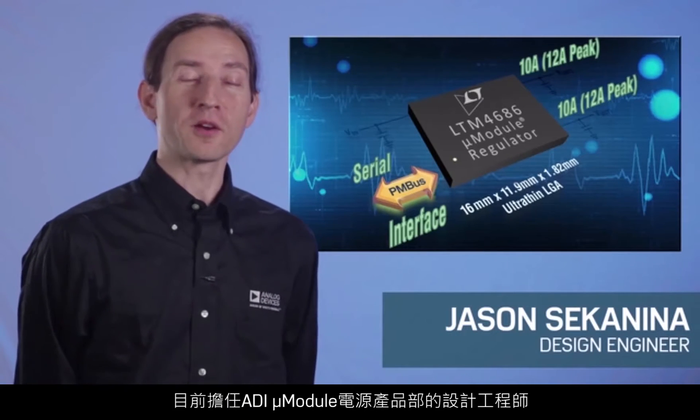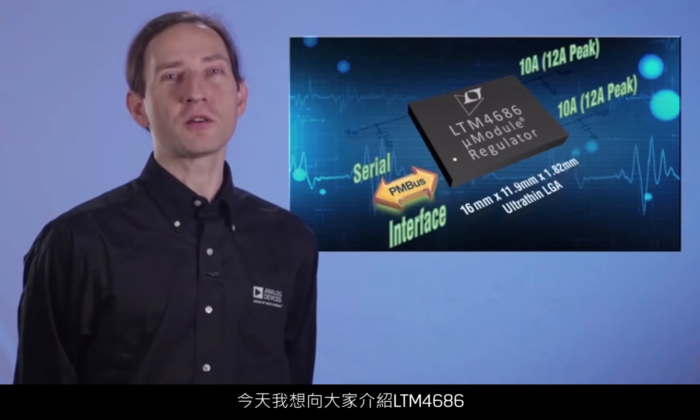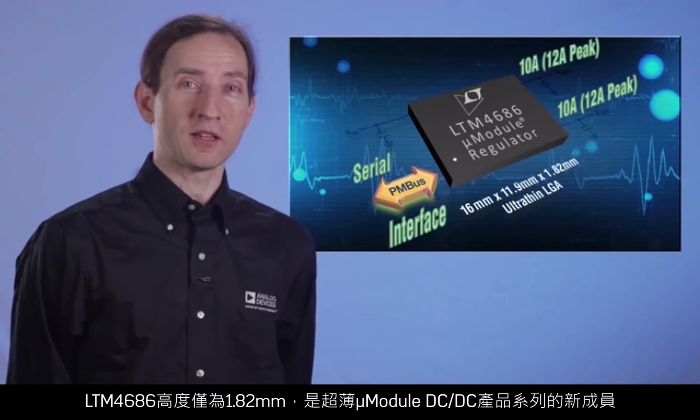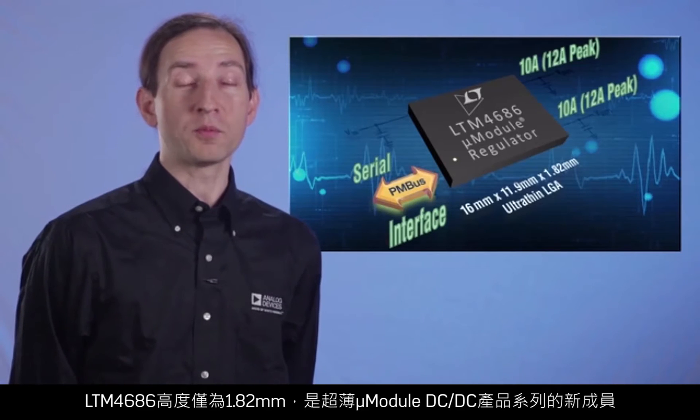Hi, my name is Jason Sacanina. I'm a design engineer of micromodule power products here at Analog Devices, and today I want to tell you about the LTM 4686. At only 1.82 millimeters tall, the LTM 4686 is a new addition to the ultra-thin micromodule DC-DC product line.